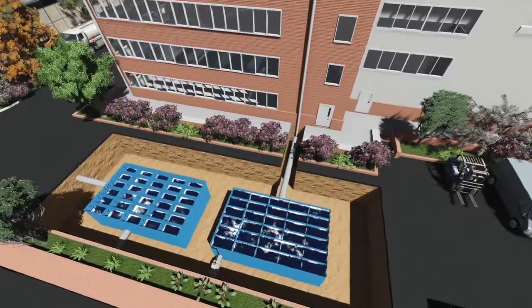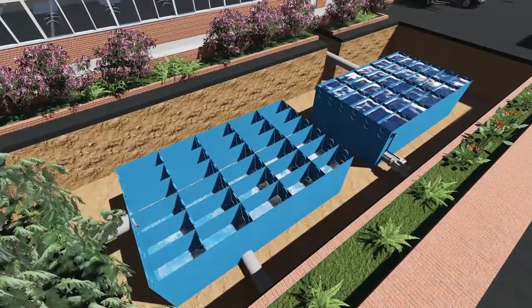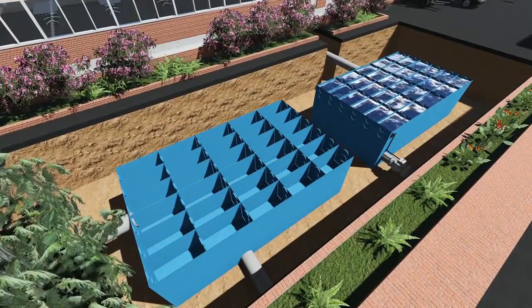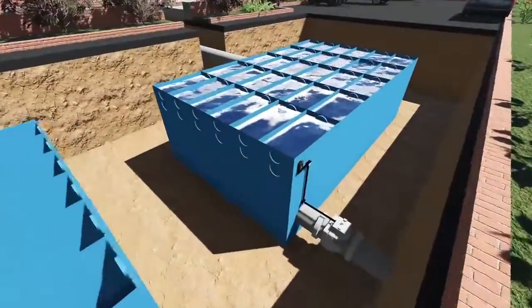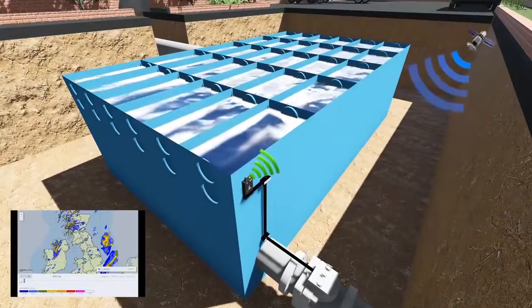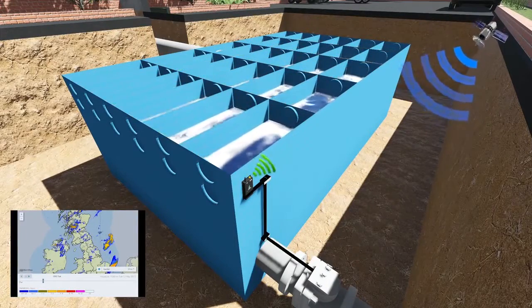So how does it work? Half the attenuation tank takes the runoff from the car parks and acts just as a regular attenuation tank, draining down following heavy rainfall. The Storm Harvester technology in the other half is linked directly to a highly accurate short to medium term Met Office rain prediction system.